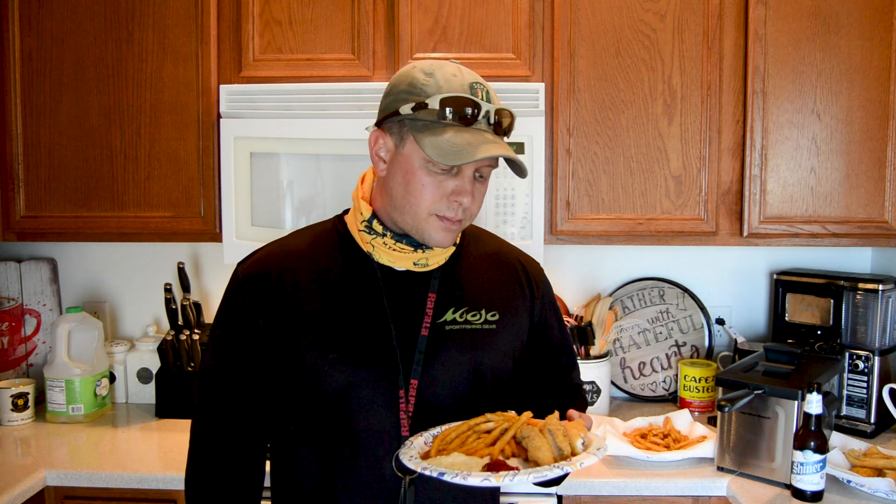Speckled trout was awesome to fry, man. I never really had them until I moved to Texas - because they're a lot easier to catch in Texas than they are in Florida. I'm from Florida, just here for a little bit for school. Speck is good - I actually think it's better than redfish. I don't think it's as good as a Florida pompano, but speckled trout if you're here in Texas or anywhere on the Gulf Coast and you have access to speckled trout - very good, man.